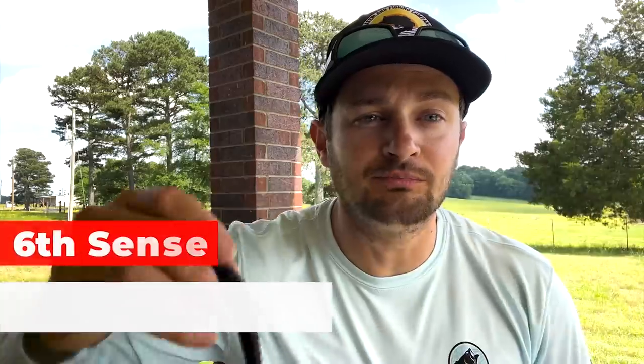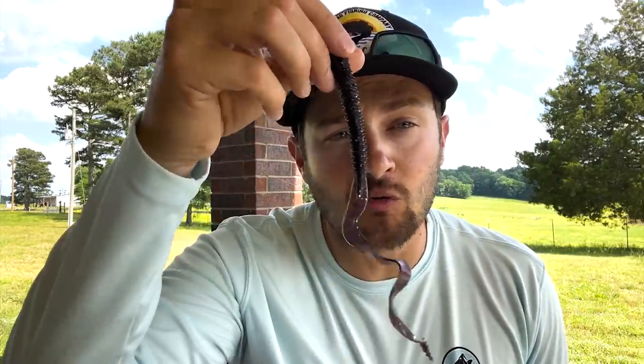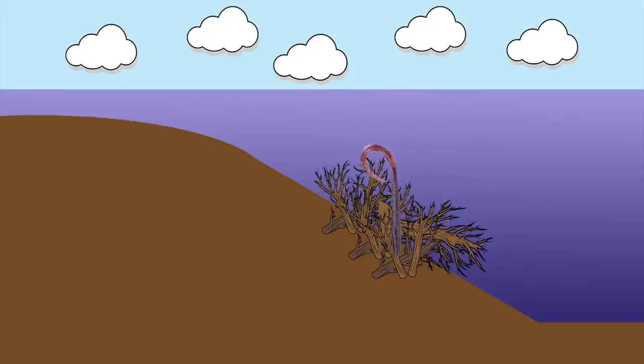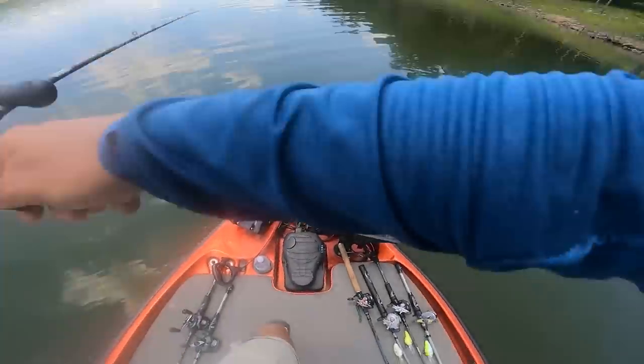A new worm I'm going to try this summer is the 6th Sense Busa Worm — it has a little groove around the whole body with your traditional long tail. This color is Blue Fleck Magic. I like to throw my worms on a 7'2" to 7'6" rod — I have two Denali Covert lights, a worm and jig rod. One tip when fishing brush piles with a worm: don't be afraid to get into the heart of the brush pile. If fish are really active, they'll eat it before it even gets in there, but you've got to trust it — get it in there. When coming over limbs, unclick your reel, pull your line out, and keep your finger on the line so you can feel a bite.